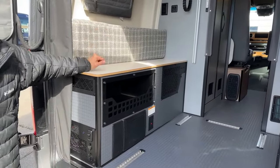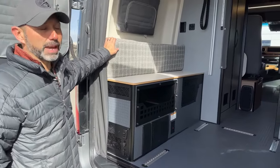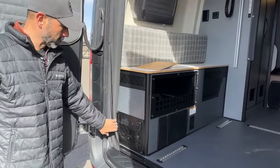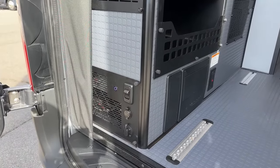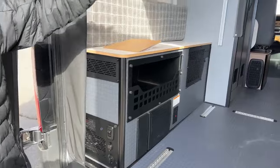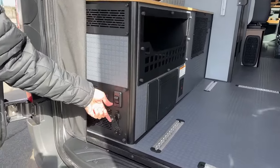They completely redesigned this back. It's actually low enough now that you can sit back here — unless you're seven feet tall you can actually sit down and set up a little table. The mattress was also redone — I'll show you inside — a lot more comfortable. The other big thing back here is they're now doing 320 amp-hour batteries, and this standard comes with the 7.5 kilowatt battery pack.